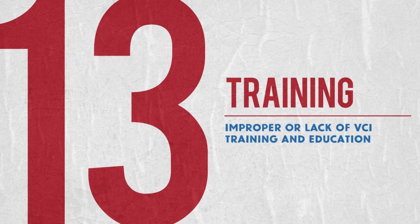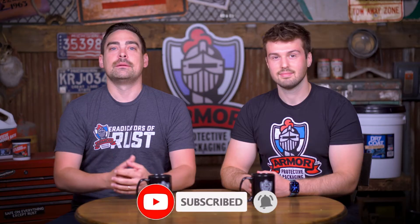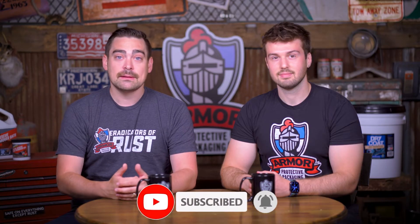Reason number 13 is training. Thankfully you have us — we're here for you and we want to tell you how to use VCI properly. Like and subscribe, make sure that you're using VCI properly, and call us if you have any questions. We'll whip you up a VCI usage guide that's tailored to your process.